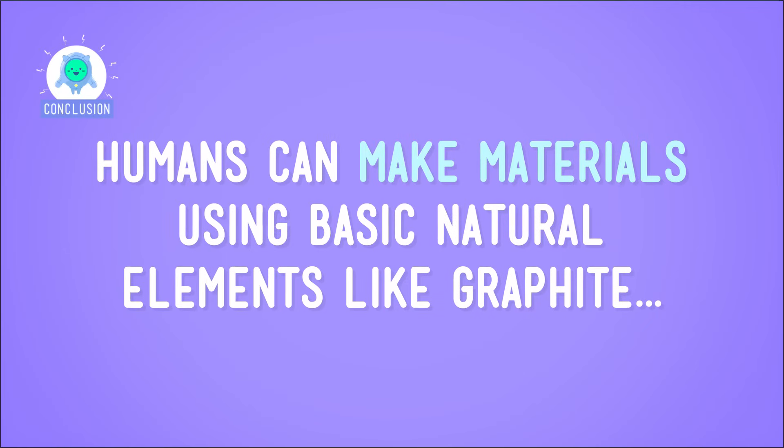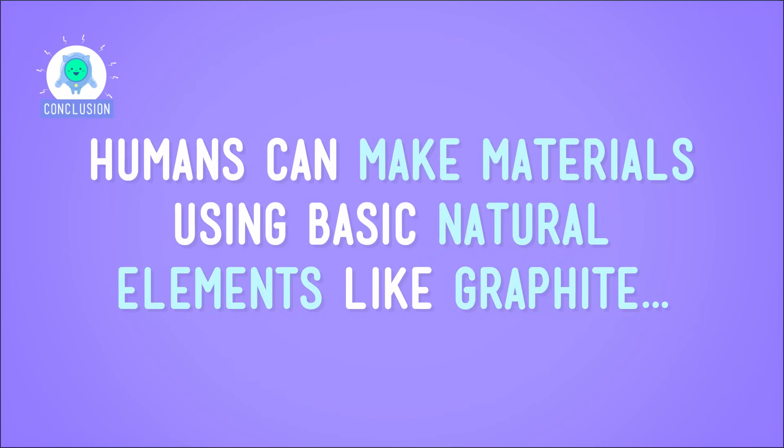Humans can make materials using basic natural elements like graphite when they really need to solve a specific problem. There are also tons of other examples out there of materials that people have created, like rubber or plastic or nylon. None of those things existed until some intrepid scientist started thinking and fiddling. Who knows what brand new material we'll cook up next? I know lab-grown diamonds are hard to outshine, but I think we're up to the challenge.